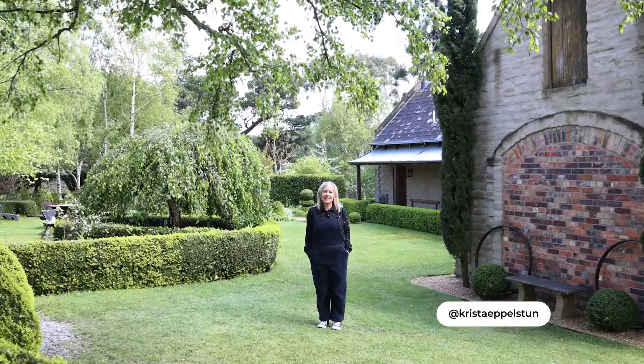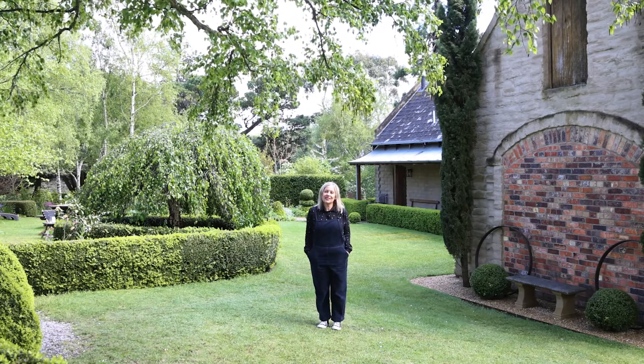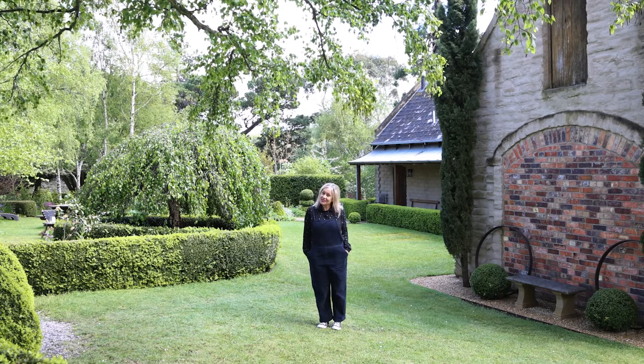Hi, it's Krista here from Life Unhurried, and today it feels like we've actually stepped back in time a little bit. We're in Carrick, which is just outside of Launceston, Tasmania, but it kind of feels like we're in England. This is the Stable Lofts — come and have a look inside.